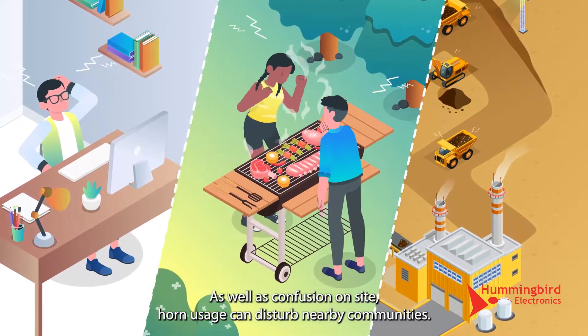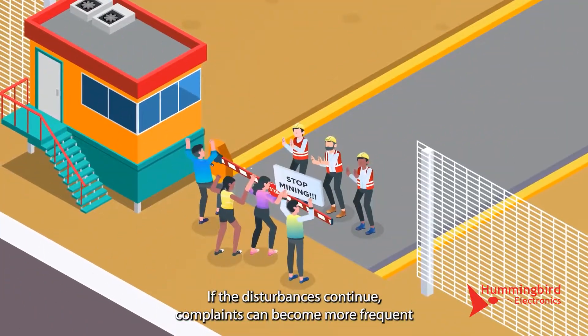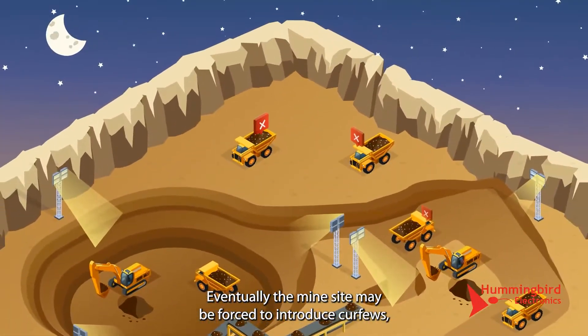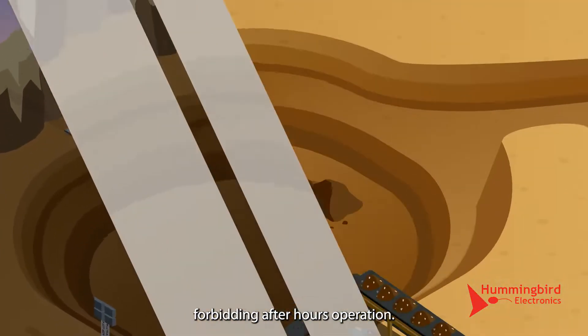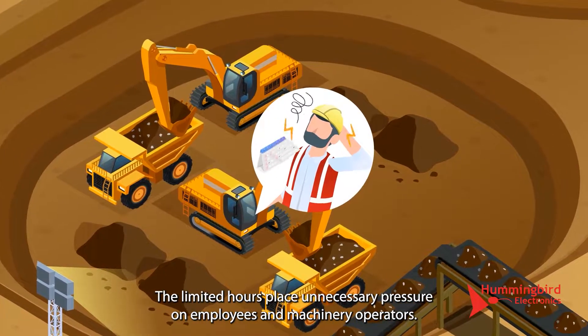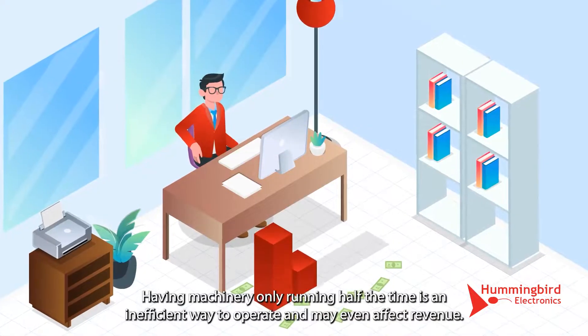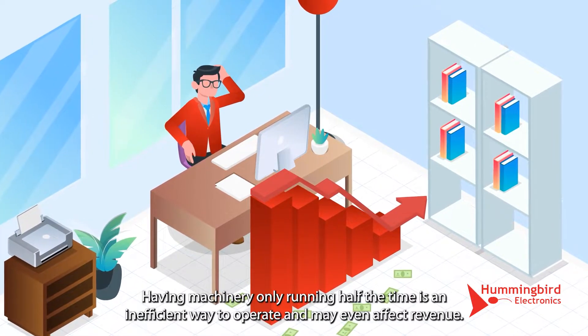As well as confusion on site, horn usage can disturb nearby communities. If the disturbances continue, complaints can become more frequent. Eventually the mine site may be forced to introduce curfews, forbidding after-hours operation. The limited hours place unnecessary pressure on employees and machinery operators, and having machinery only running half the time is an inefficient way to operate and may even affect revenue.